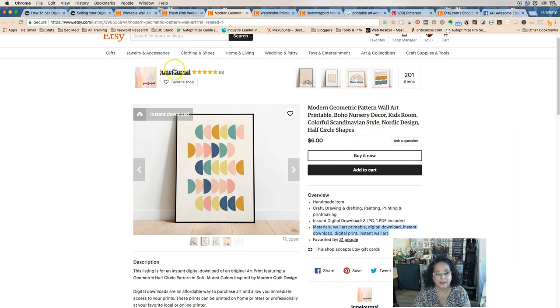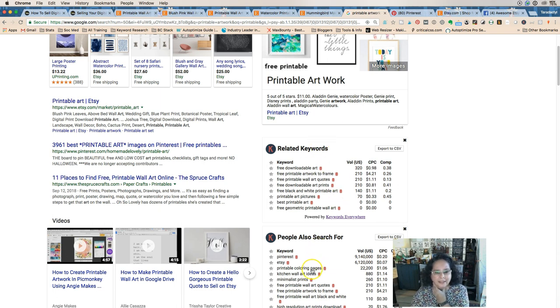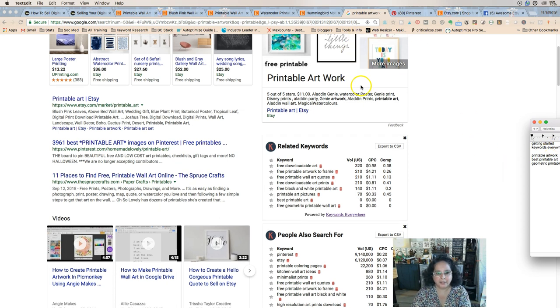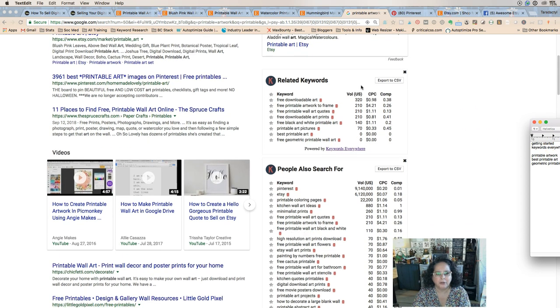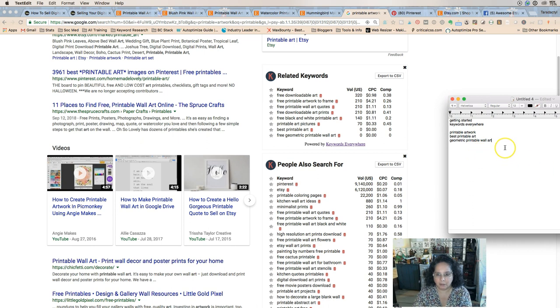We have 'geometric printable wall art' — that's a very specific keyword. Wall art is one we definitely want to use, and Beth is already using it. I get extra related keywords because I use a Chrome plugin called Keywords Everywhere — you just add it, it's free. We also have 'printable coloring pages' and 'printable kitchen wall art ideas' — 'ideas' is really good.